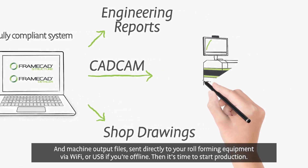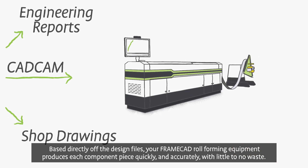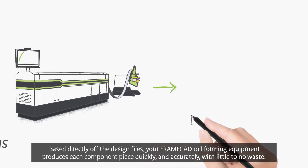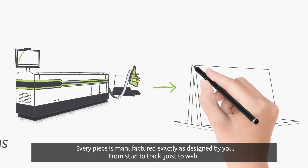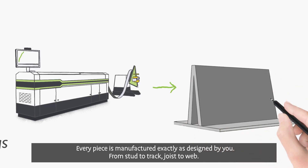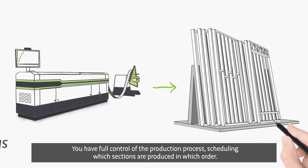Then it's time to start production. Based directly off the design files, your FrameCAD roll-forming equipment produces each component piece quickly and accurately, with little to no waste. Every piece is manufactured exactly as designed by you, from stud to track, joist to web. You have full control of the production process, scheduling which sections are produced in which order.